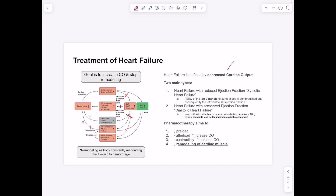Heart failure is defined by decreased cardiac output. Heart failure with reduced ejection fraction (systolic heart failure) involves compromised left ventricular pumping. Heart failure with preserved ejection fraction involves reduced outflow secondary to decreased filling volume and responds poorly to pharmacological management. Historical targets included increasing afterload, contractility, and decreasing preload. However, modern treatment focuses on avoiding cardiac muscle remodeling — the pathological remodeling driven by the short-term vasoconstriction response that cycling vasoconstriction and vasodilation causes long-term.